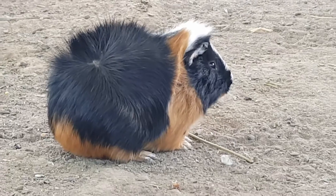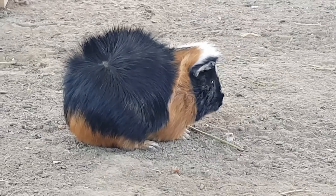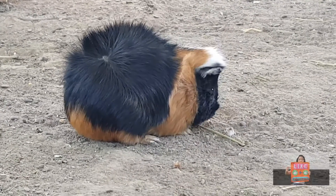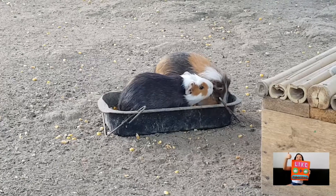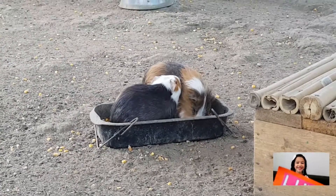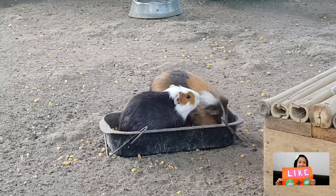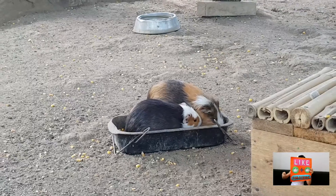The guinea pig is part of the Caviidae family and has the scientific name Cavia porcellus. It is a rodent which originates from South America. It was imported to Europe in the 16th century and from Europe it was taken to North America.